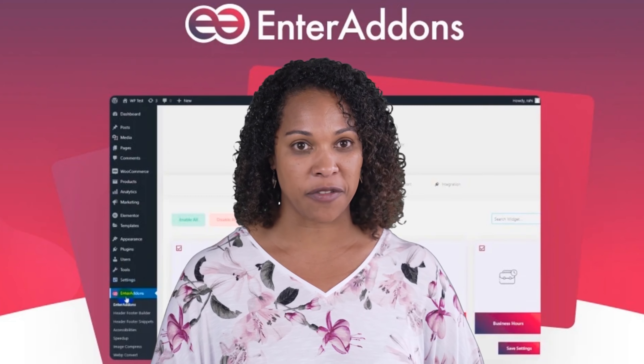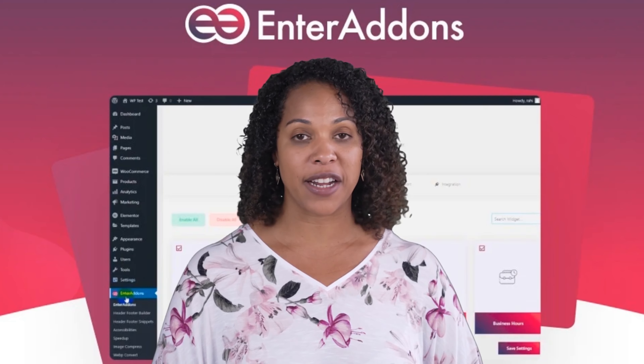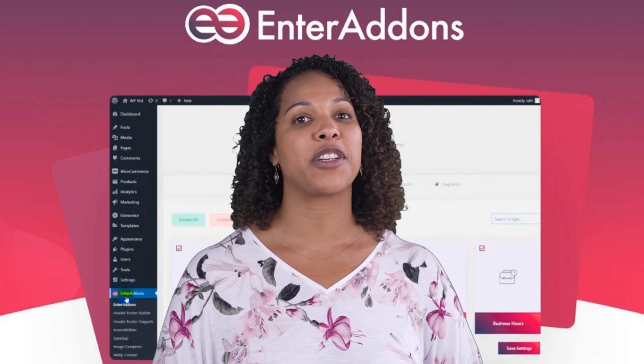Additional features include an image compressor, web peak converter, URL shortener, accessibility extensions, section nesting, cross-domain copy-paste, CSS transform effects, floating animation effects, and more.